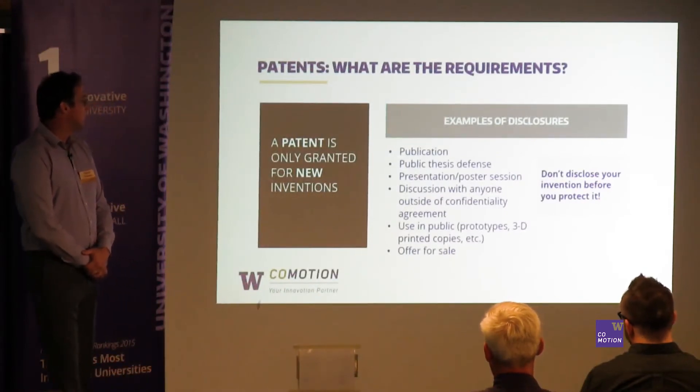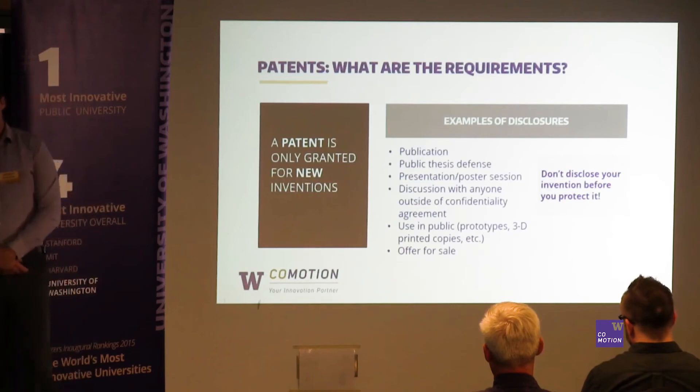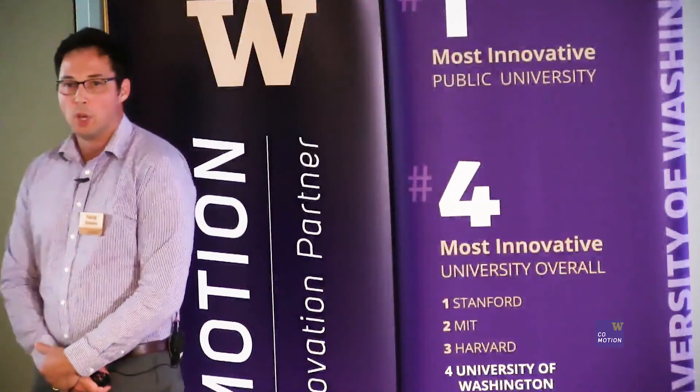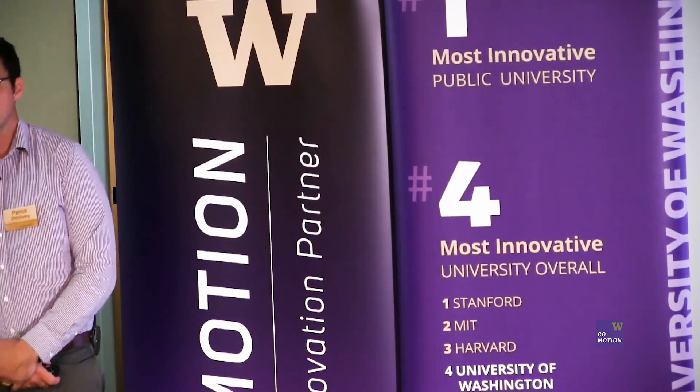So the takeaway here: if you can, don't disclose your invention before we protect it. Meaning that if you know of an upcoming publication, come and see us first, as soon as possible.